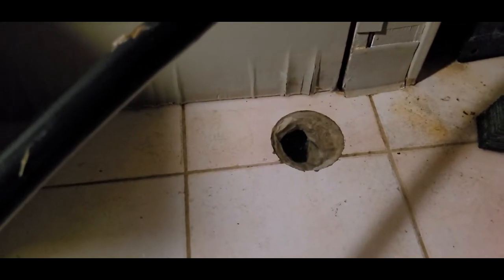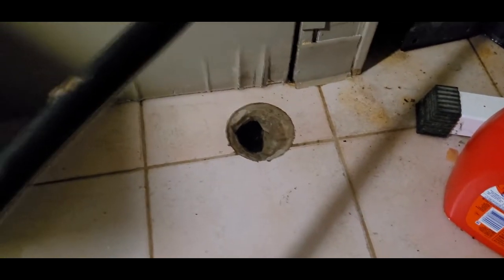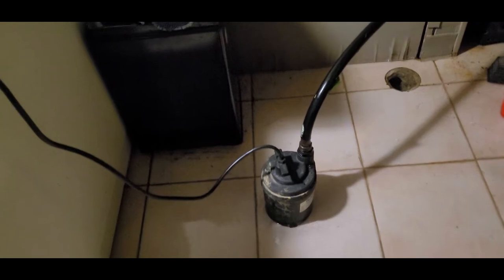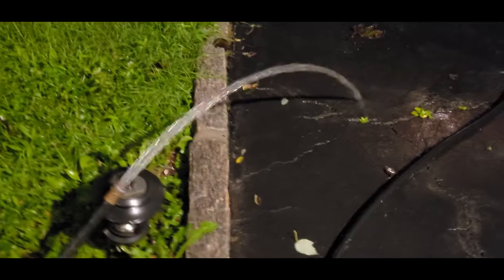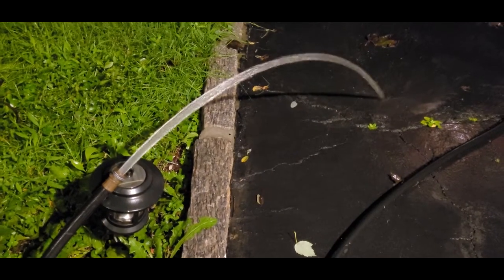For around $100, this thing is priceless when you have it on hand when you need it. Basically, all it is is a fully submergeable pump that sits on the floor, and as you can see it's picking up water about a quarter inch to a half inch, and it's powerful enough to lift it six feet up out of the window — through a 50-foot water hose — and this is the stream leading outside away from the house down the driveway.